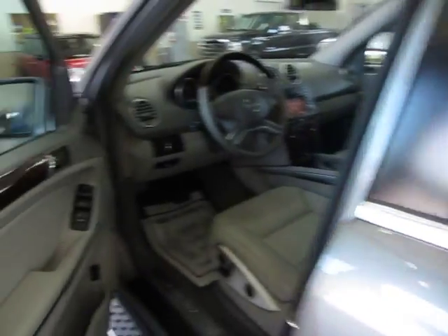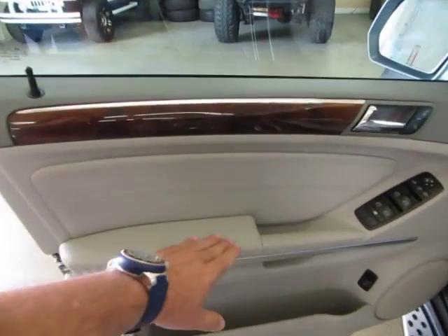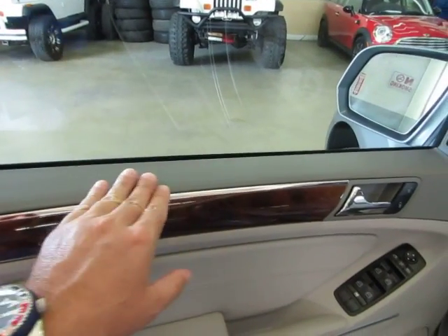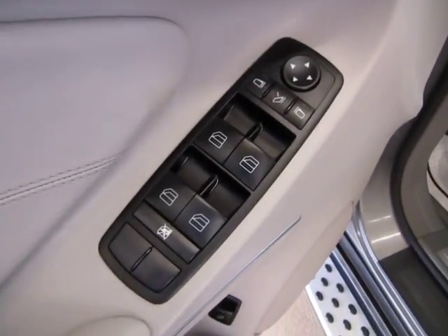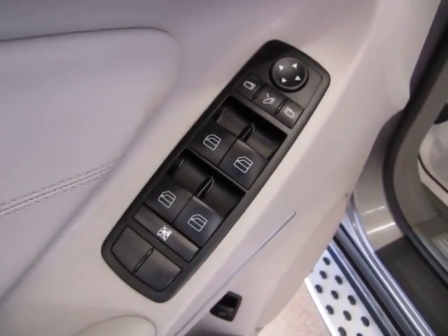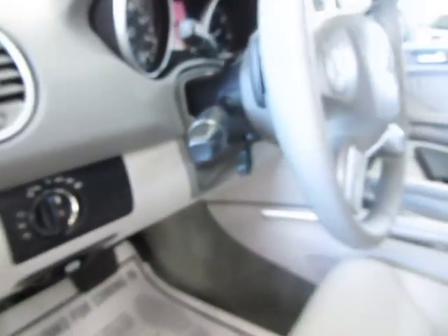I've got the car running because it's very hot today. The door panels are two-tone gray — light gray with a medium gray up top and a nice wood trimming. Of course we've got power windows, power door locks, cruise control, tilt wheel, power mirrors, power folding mirrors. Automatic headlights that come on at sunset and turn off at sunrise, as well as fog lights.